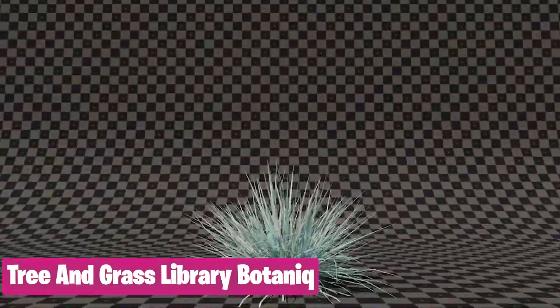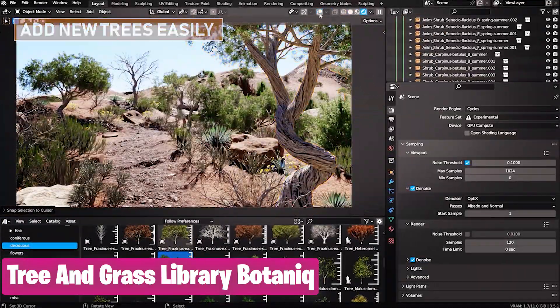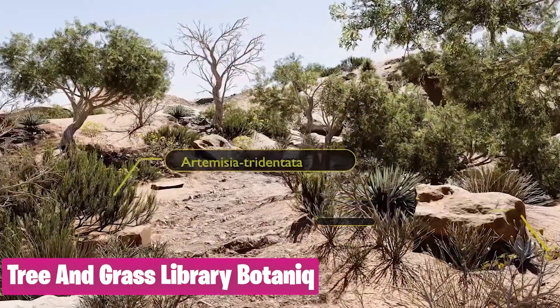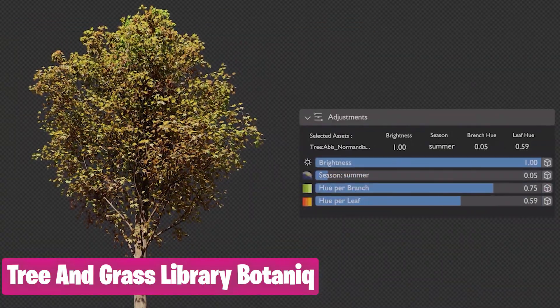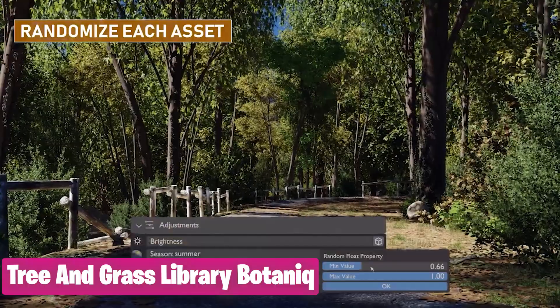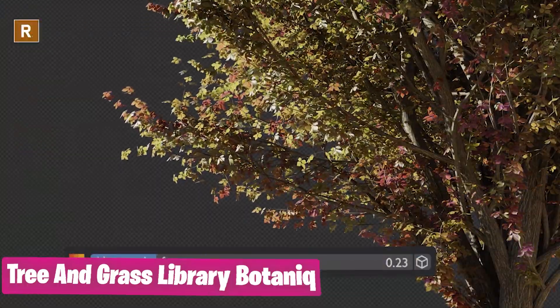Saving time is not the only part of rendering — what is important is making sure you are not leaving detail on the table. Detail like trees, vegetation, rocks, plants, and everything in between. The Botanic library is optimized to be usable for most computers, so not using it is purposefully leaving detail on the table.